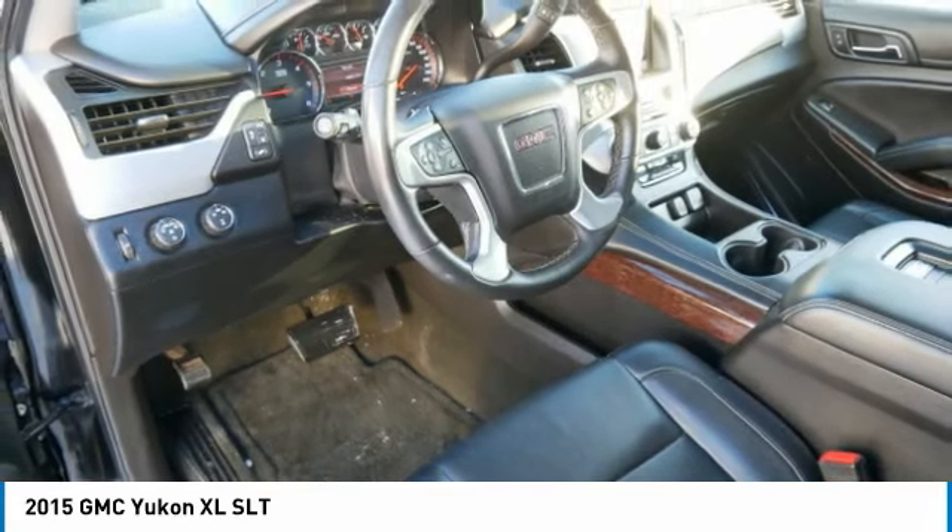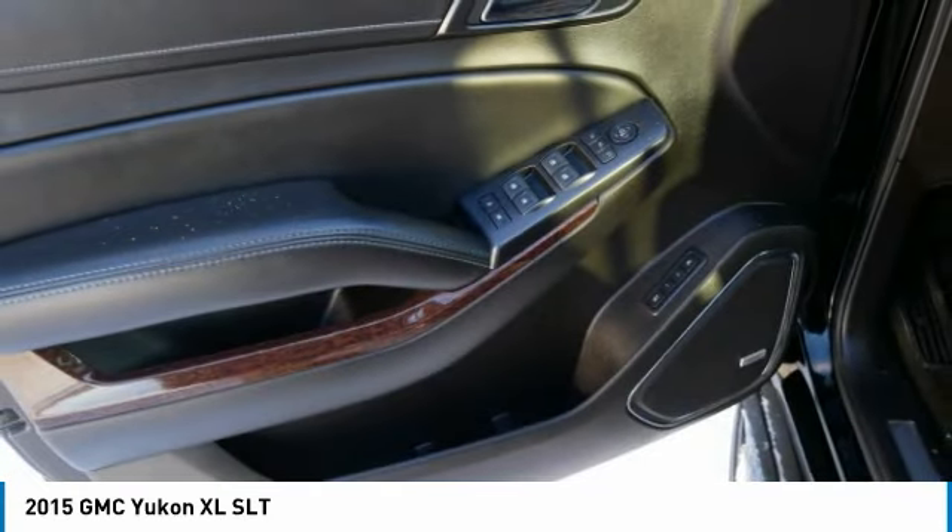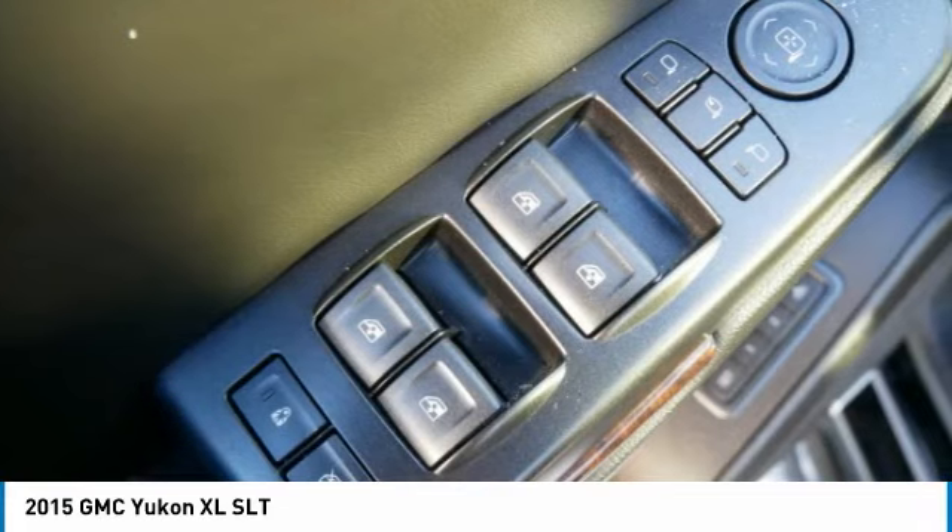Power driver mirrors. Come see the car for yourself.